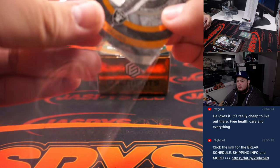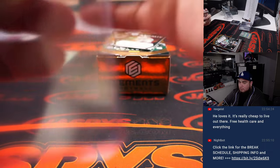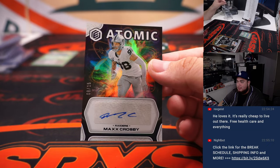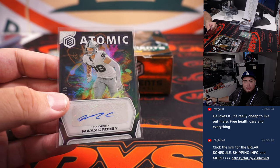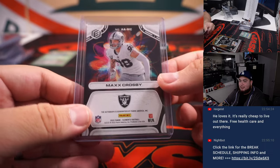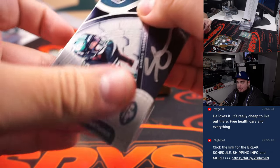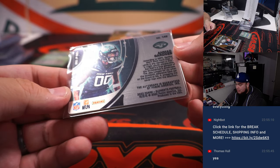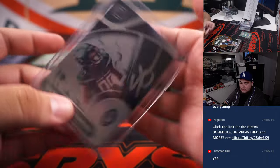Josh Jacobs. Nice break for the Raiders. Max Crosby now. This was the last team in the team random, Thomas. This was the last team, so this was the cheapest team, but yet probably has the best hits out of the case. Max Crosby's a beast. And then the last one is Ahmad Sauce Garner to 199. Jets, going to Jason.